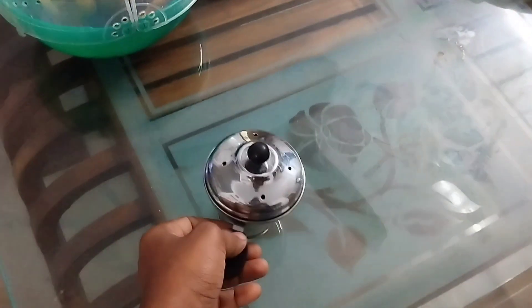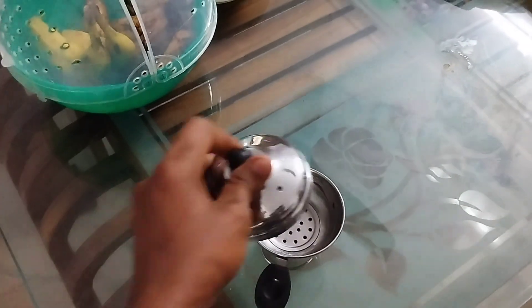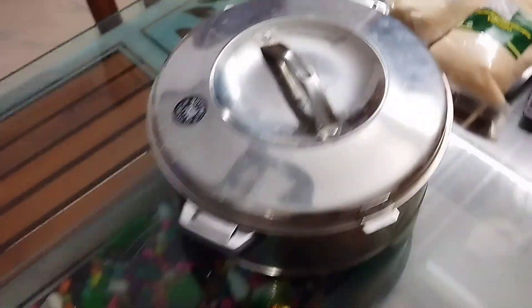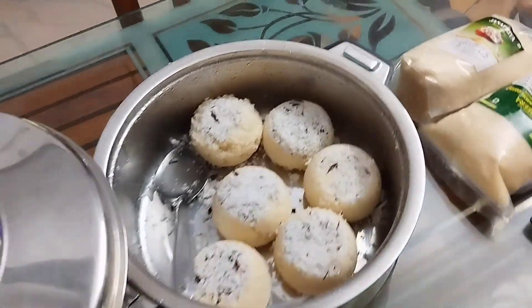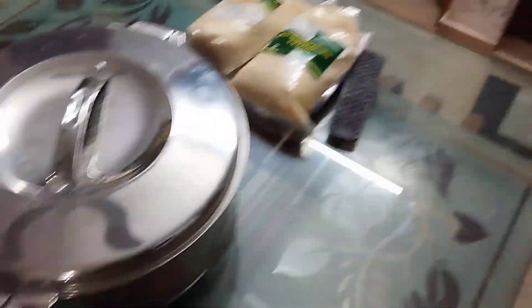Today's breakfast was puttu, which was made by our host with love. This is the puttu maker, where the puttu is given its shape. After that, this is the steamer where the puttu is cooked. It was very tasty. It is eaten with kadla curry.